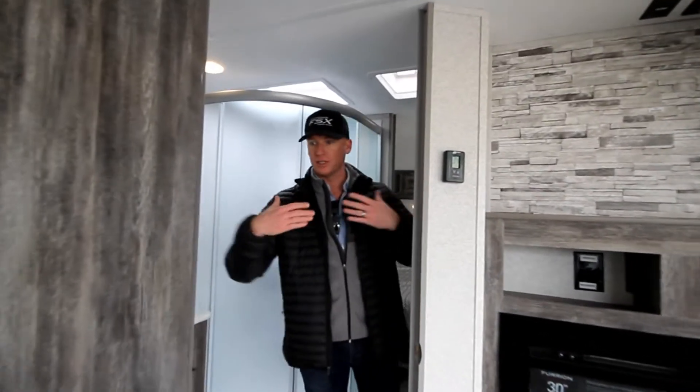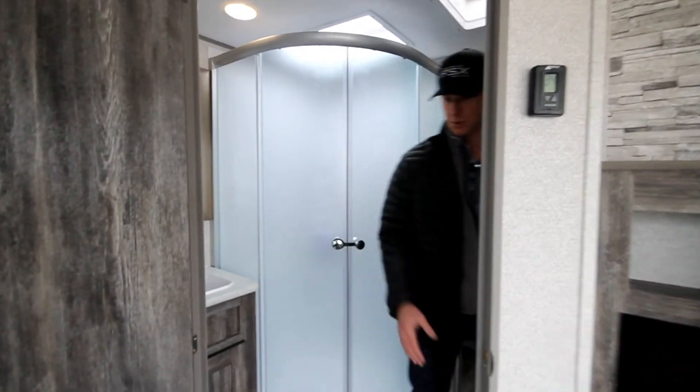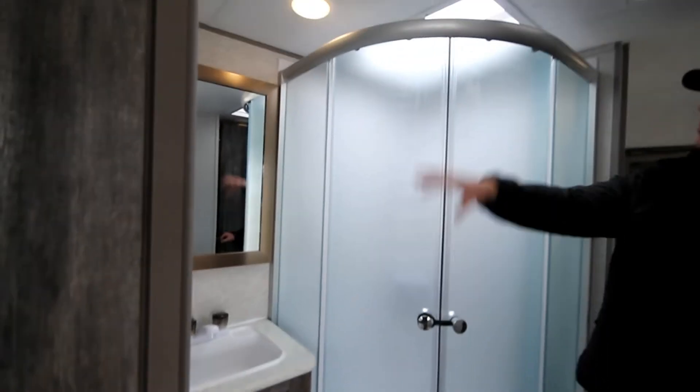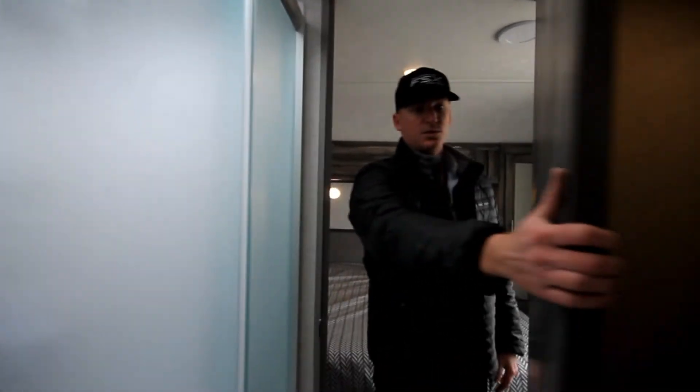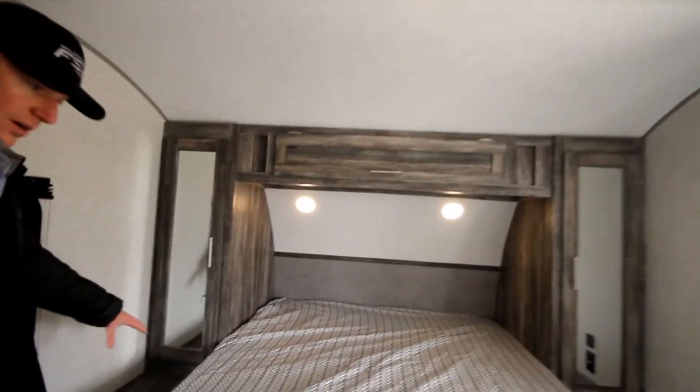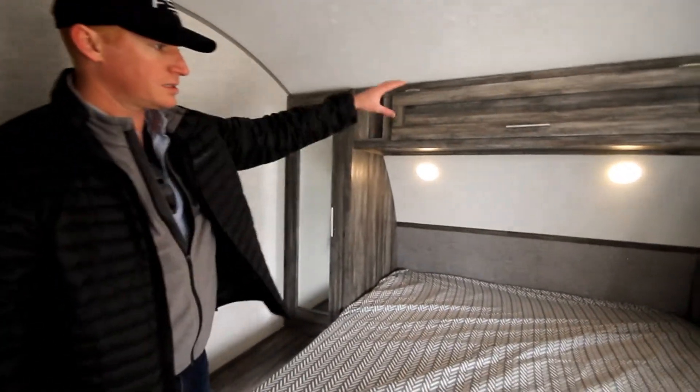The bathroom really separates the outside garage area from your bedroom. You've got nice storage with the vanity and mirror, a glass shower with an extra skylight for headroom, and off to the left you'll see the toilet with a linen closet for your towels and necessities. Then here we come into the bedroom — a queen bed that's easy to walk around on both sides, with lots of storage.